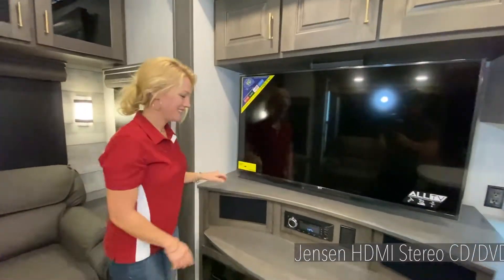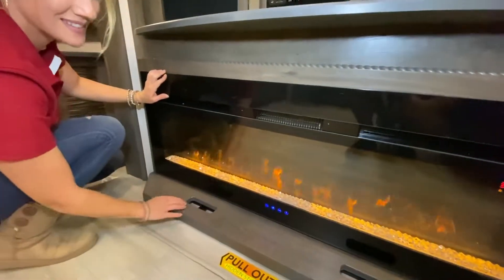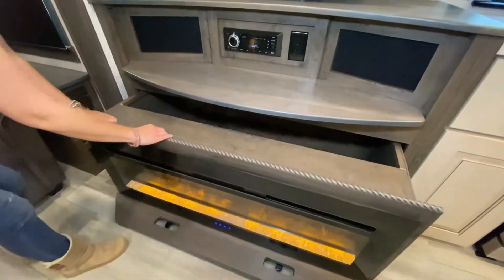We do have a fireplace that is standard for every one of our Paradigm fifth wheels. That fireplace puts out 5,100 BTUs of heat, which is great. And there's also storage capabilities behind as you pull that fireplace out.